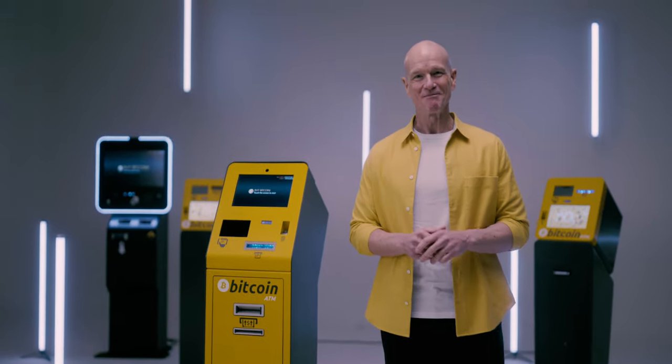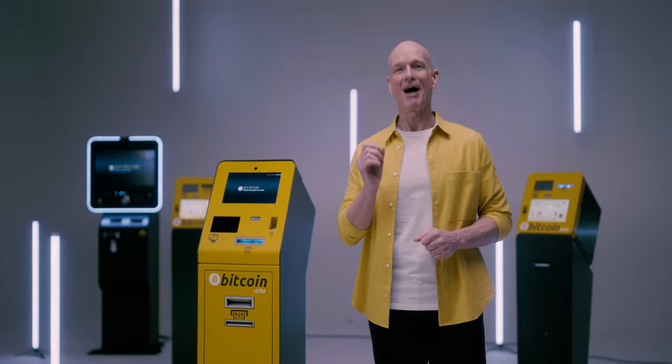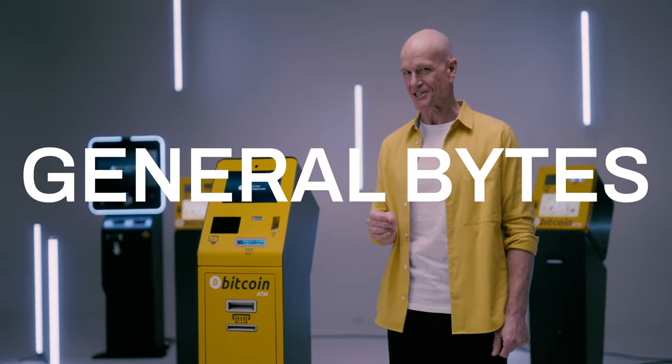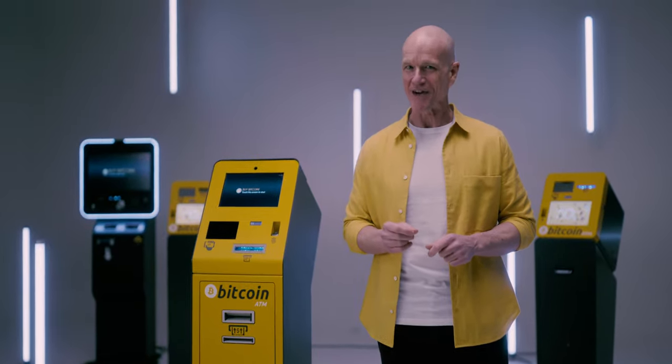Hello, dear guests, Bitcoin enthusiasts and aspiring Bitcoin ATM operators. I will show you Bitcoin ATMs designed and produced by General Bytes, the world's leading Bitcoin ATM manufacturer and technology provider. The company started its journey in 2013, and since then,